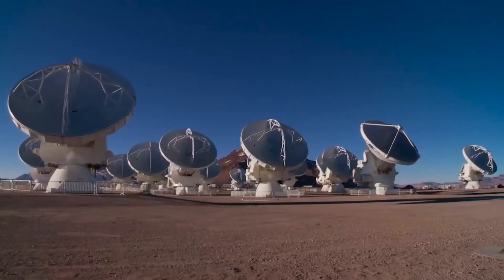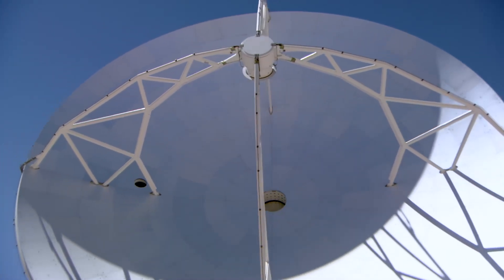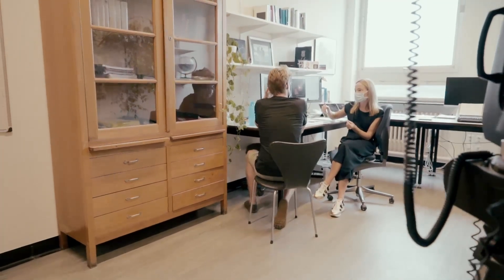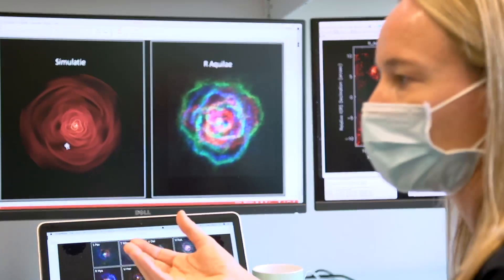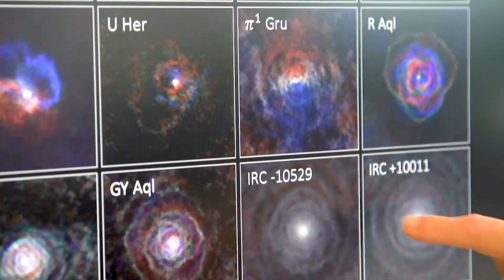We have used the ALMA telescope in Chile, the largest radio telescope in the world, to look at the stellar winds of red giant stars. We have seen that each of these winds, which we thought in the past were spherically symmetric, actually harbors a lot of complexities — and the morphologies in these stellar winds resemble the morphologies we see in planetary nebulae.